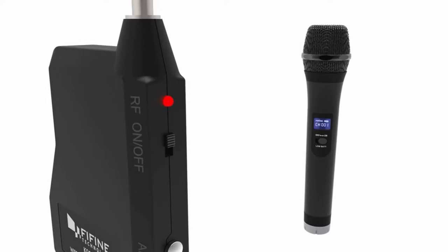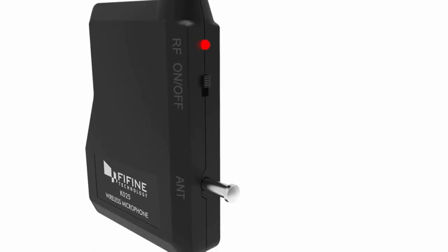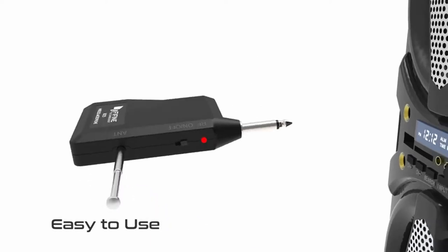Hi, what's up everyone. In this video we are going to talk about the top best wireless microphone systems you can buy on Amazon.